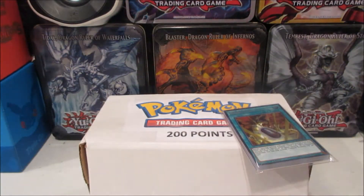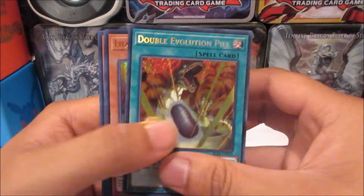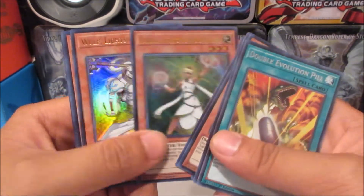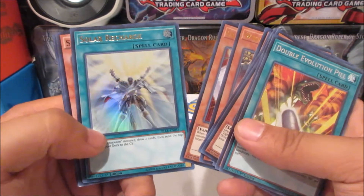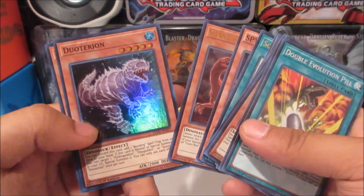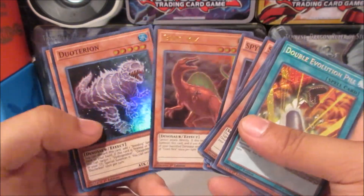All right, so those are the Card Fight Vanguard cards. Let's take a look at the YuGiOh stuff. I found these lying around and I was like, really? These are 10 cents each? So I picked them up. There's a Lightstorm Core right there, Giant Rex was around — I know that card's like a dollar or something.